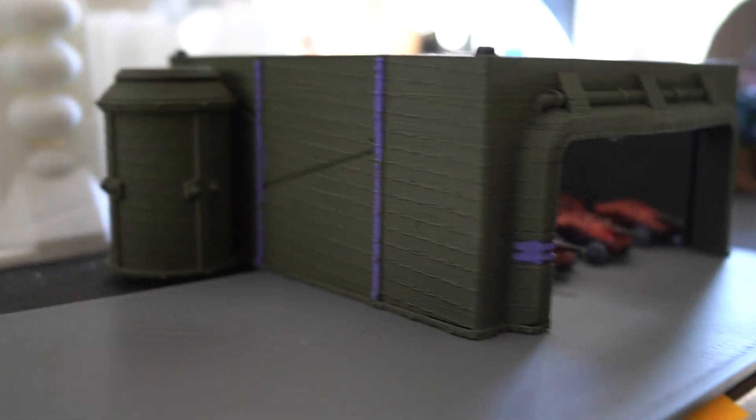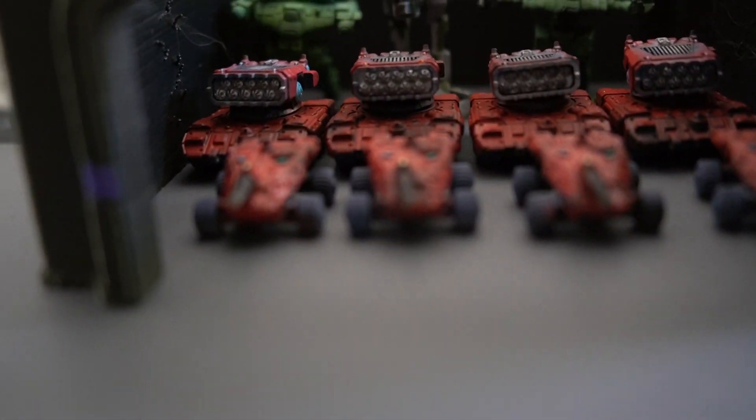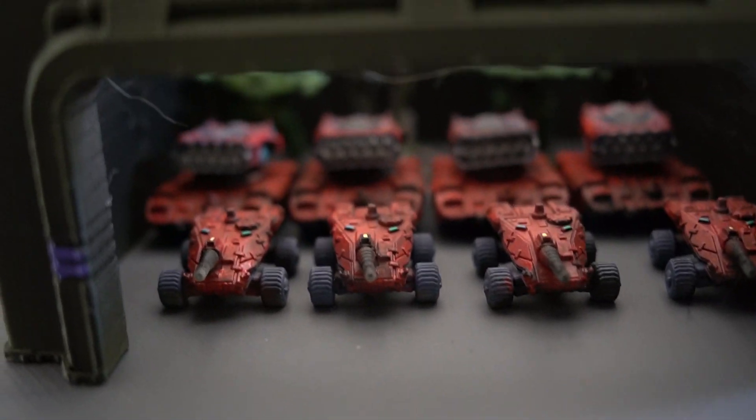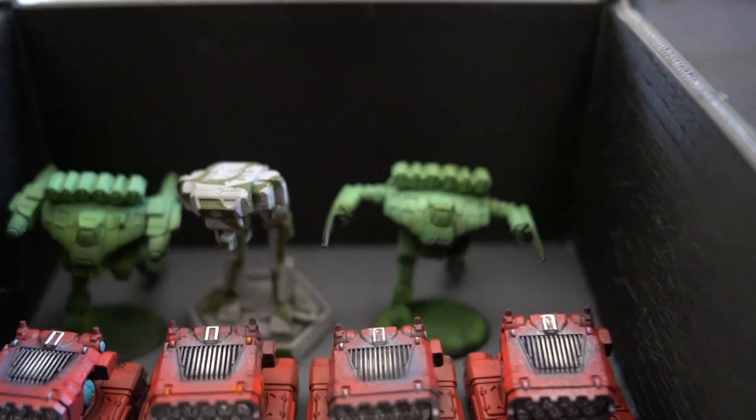All right, here's my other hanger that is part of the older Kickstarters. I haven't redone it because I didn't have to, but it comfortably holds two lines of vehicles, and depending on the width of the mech, you can hold another four in here.